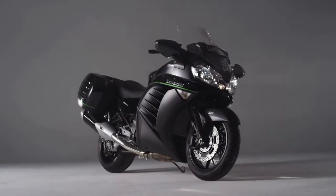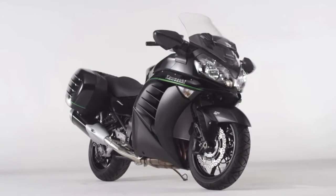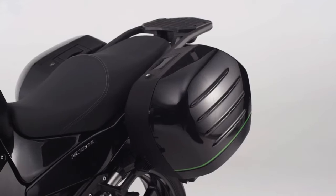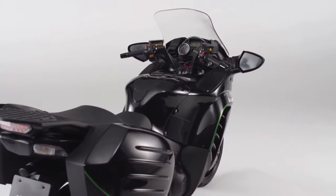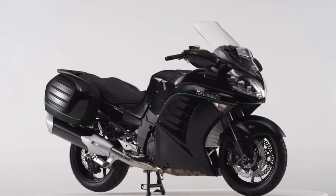Kawasaki 1400 GTR. Designed for distance. When you demand supreme comfort and touring ability matched to finely honed super sport performance, there is but one choice — the 1400 GTR from Kawasaki.